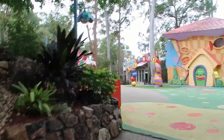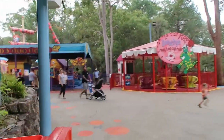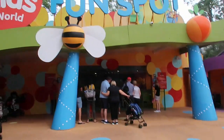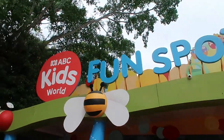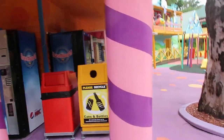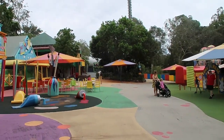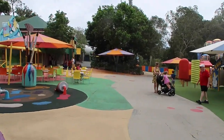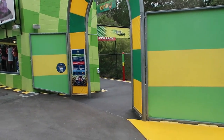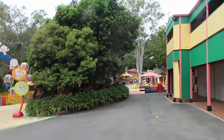Just heading into the whole Wiggles World meets ABC Kids area. There are a few families back here at the moment. It actually looks like we've got a Wiggles show going on in this little ABC Kids Fun Spot - going to have to come back and try to check that out. The Motocross coaster looks like it's up and running so that's cool.